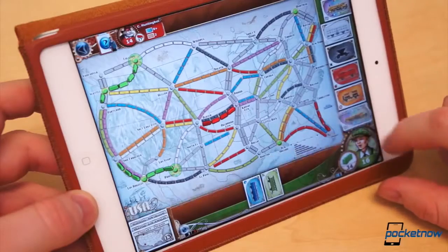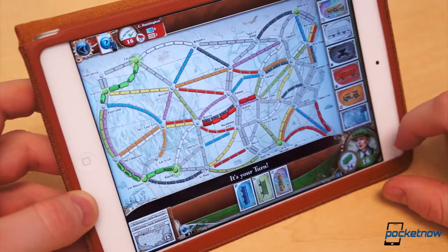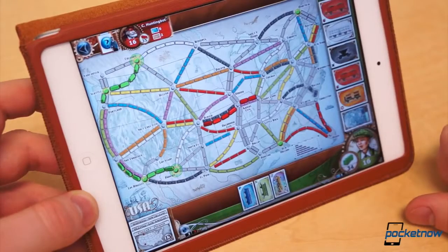Ticket to Ride can be played solo against AI, online, locally across multiple iPads, or as a pass and play game. It may be $6.99, but it's still far less than its board game counterpart. We're currently addicted to this one.